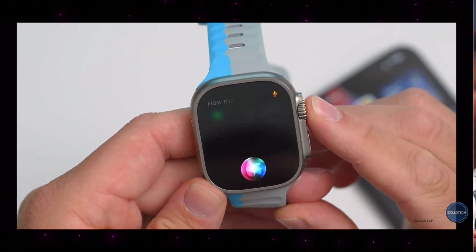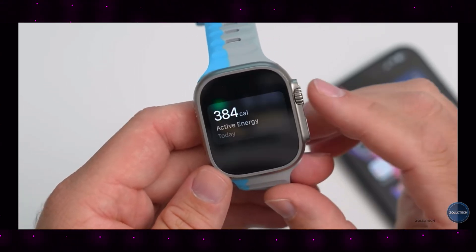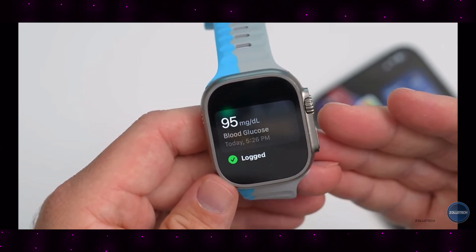How many calories have I burned? You can also log information telling it your blood sugar and many other things. My blood sugar is 95. And now it logs it in the health app.